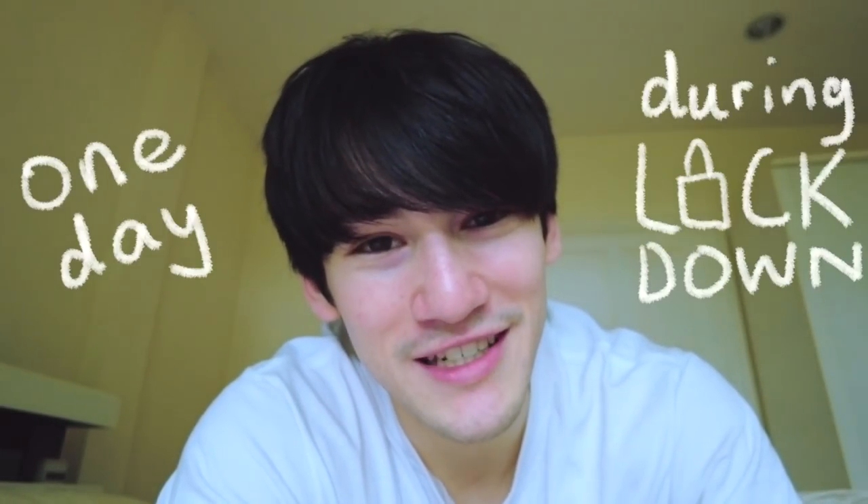Hey guys, welcome back to the channel. My hair looks kind of funny so I should probably do this sitting up instead of laying down. As you guys may or may not know, right now the corona situation in Thailand is really really bad, so everyone is back into lockdown. I thought this would be a good opportunity to show you guys what I get up to in one day during lockdown.